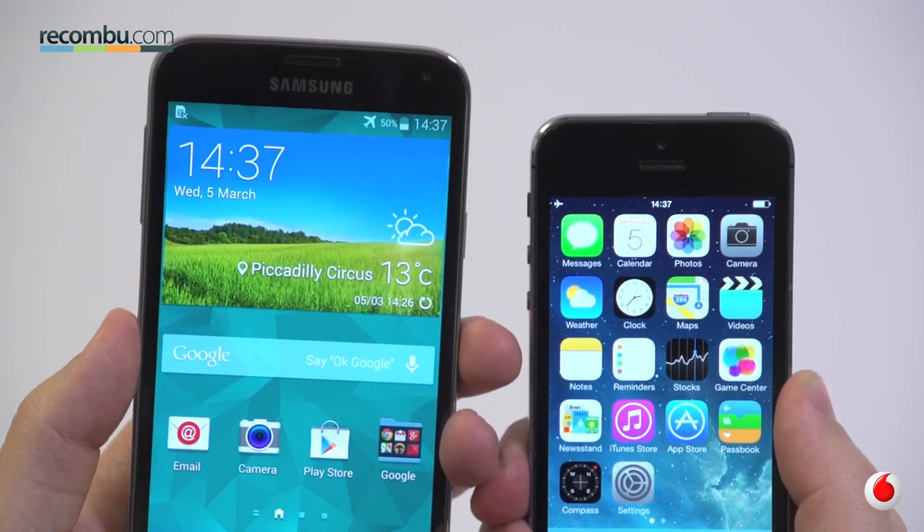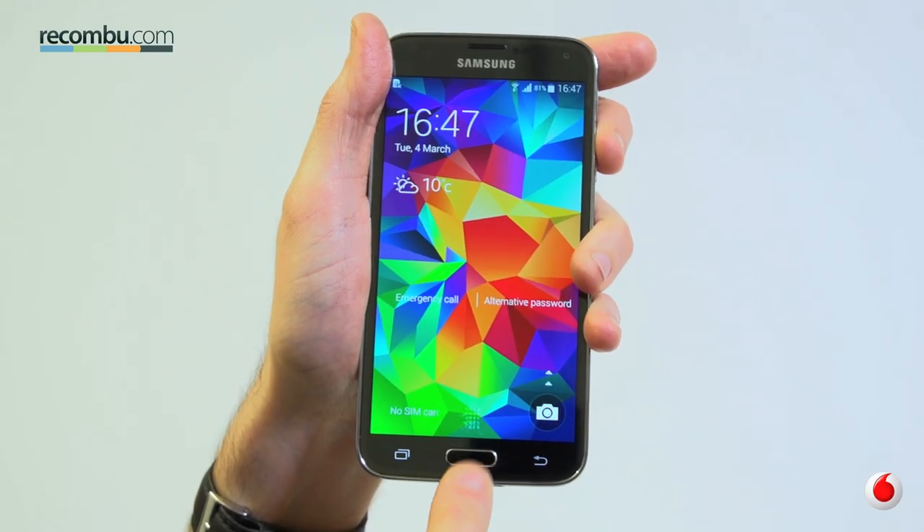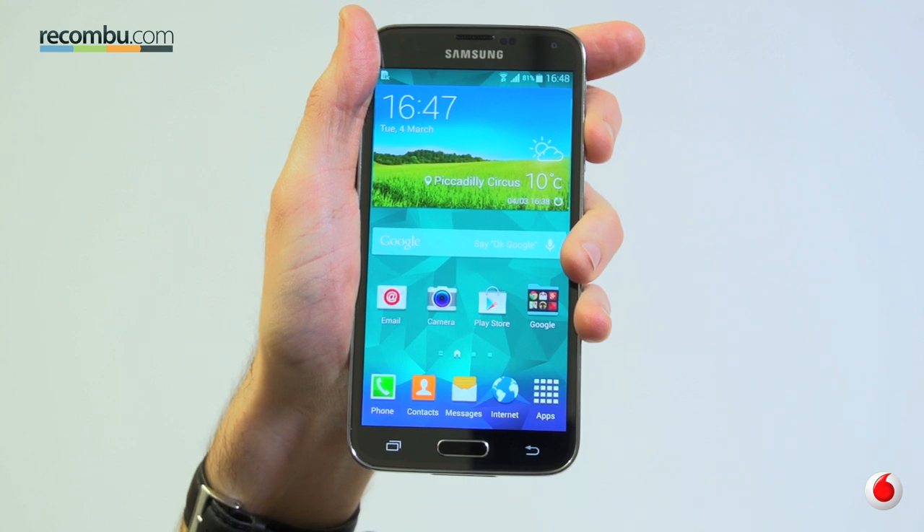The S5 is significantly larger in order to accommodate the extra inch of screen. It's still pretty light and plays 'me too' by boasting a fingerprint sensor in its home button as well, and you can't deny that it's a convenient addition.